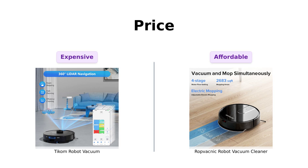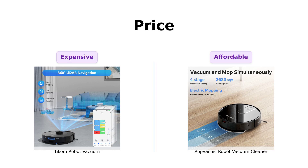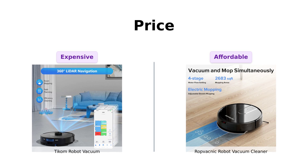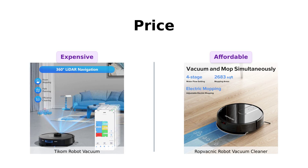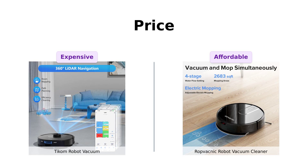First up, let's talk about the one thing that's on everyone's mind: price. Ticom comes in at a wallet-squeezing $399. Meanwhile, RopVacnik offers itself for just $299 — that's a whole hundred bucks less! Reviewers appreciate the affordable price of the RopVacnik, making it a cost-effective option for keeping floors clean in between deep cleanings. So if you're on a budget, RopVacnik is the way to go.